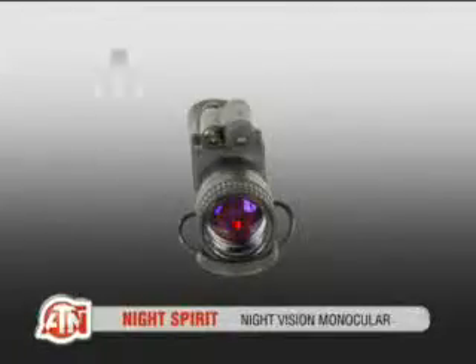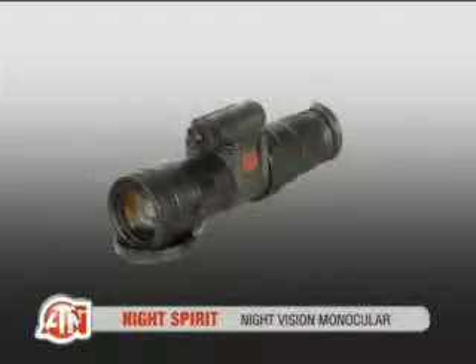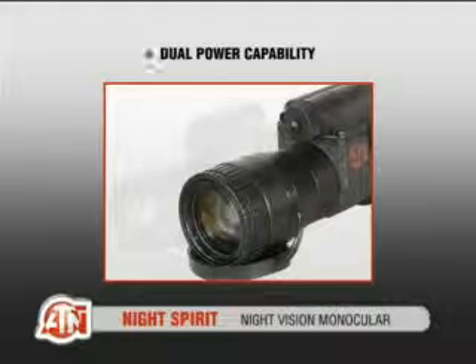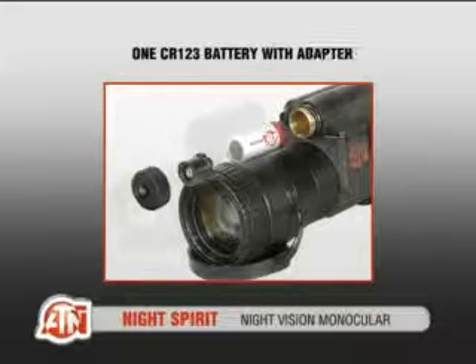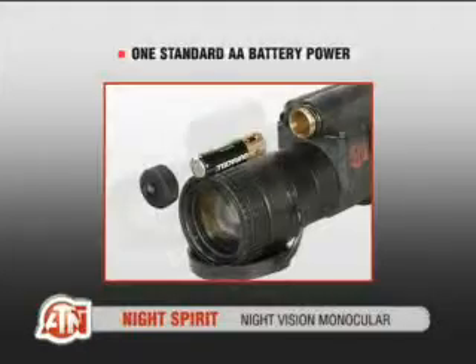This particular night vision device is called ATN Night Spirit. This unit comes standard with a 3X lens, with an IR illuminator, and the capability of using two different batteries — either a standard 3-volt lithium battery or a AA battery with an adapter provided by ATN.